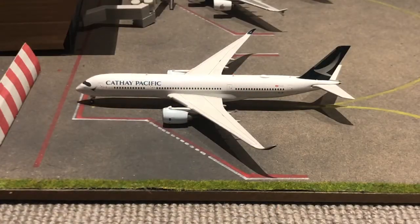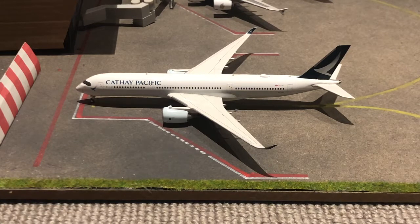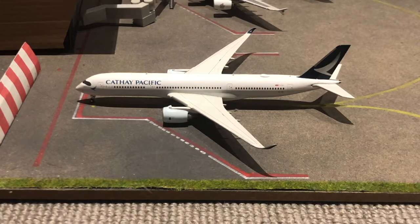Cathay Pacific A350-900 — he arrived in from Hong Kong International Airport and has just pulled into the gates. Right now there would be a lot of service going on with this aircraft, but of course there's no GSE so you're just going to have to imagine that going on. He'll be departing back out to Hong Kong tomorrow at about 10 o'clock.